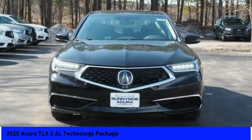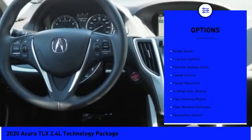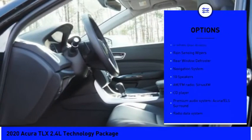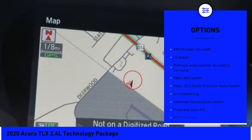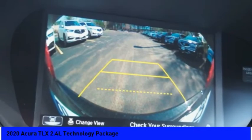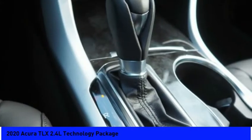Here are some of this vehicle's great options: electronic stability control, brake assist, traction control, remote keyless entry, speed control, power moonroof, four-wheel disc brakes, rain-sensing wipers, rear window defroster, navigation system.